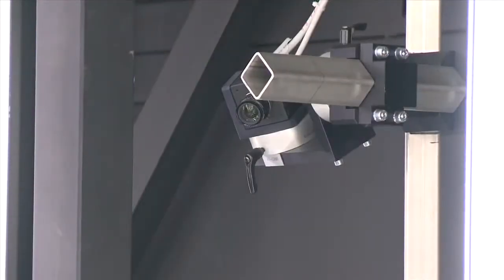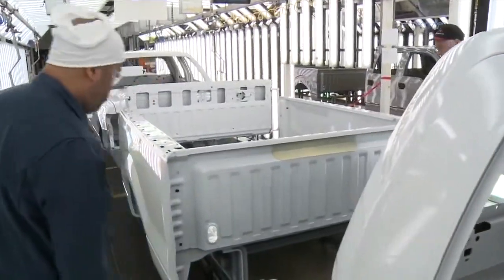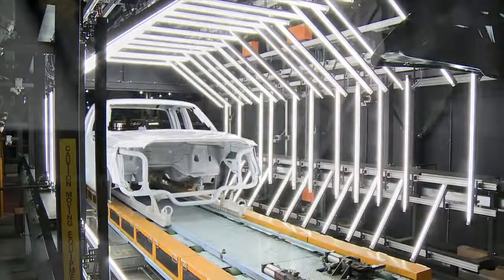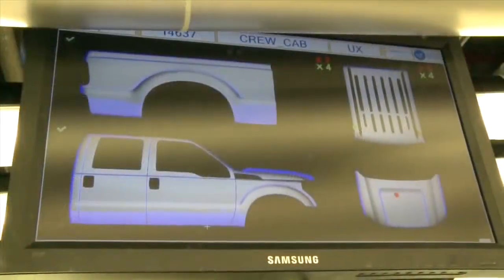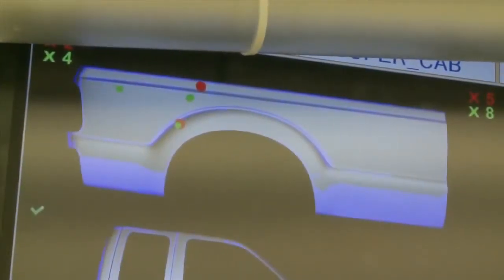We have a matrix of 16 cameras that are run by a very sophisticated computer system here. Before this technology, we relied on the human eye to find defects in the time available. Now we have 16 digital eyes running at 15 frames a second. Well over a thousand images per vehicle are used to combine a three-dimensional model of the vehicle for quality comparison. Any disruption in that surface is perceived to be a problem with the finish quality of the vehicle.